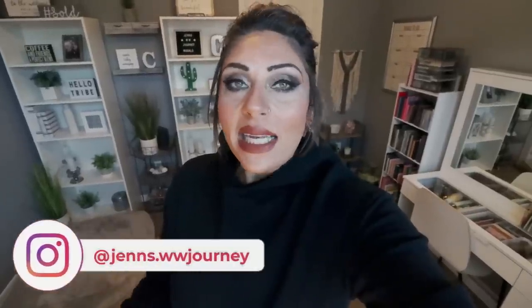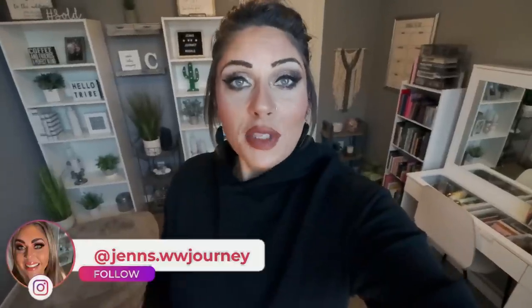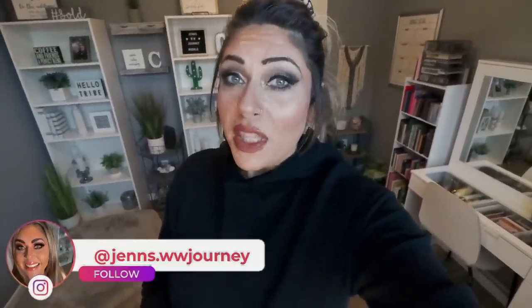Hi friends. Welcome back to my channel, and a very special welcome if you're new here. My name is Jen. I'm a certified weight loss and nutrition coach, and I follow Weight Watchers and I track calories and macros. Happy Monday — it is a Monday, so it is meal prep day. I'm so excited to share these three recipes with you.